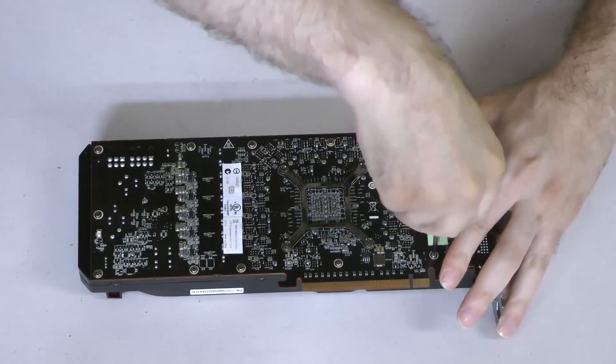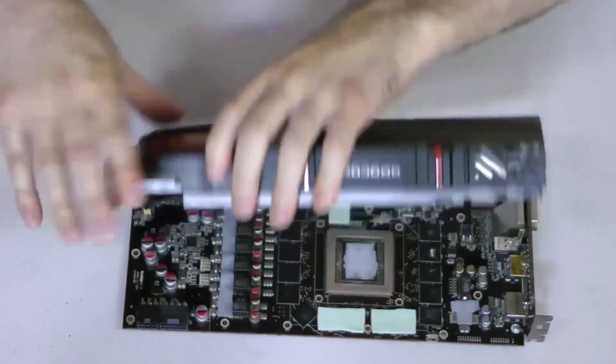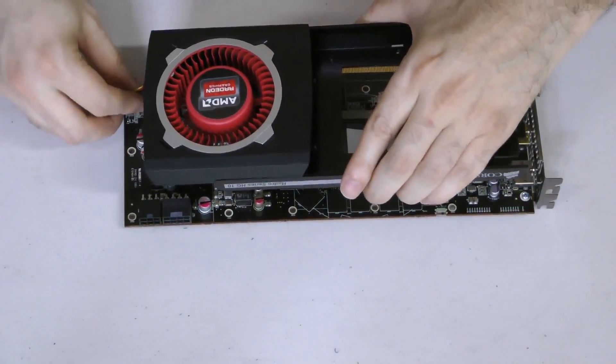Maybe this is a good time for man-purses to make a comeback so we don't have to carry things in our pockets anymore — or murses or satchels, whatever you want to call it. Corsair has just released a video on how to install their new HG10 GPU liquid cooling bracket. The HG10 is a bracket that fits on your 290 or 290X reference card and allows you to convert certain Hydro Series coolers to cool your GPU.